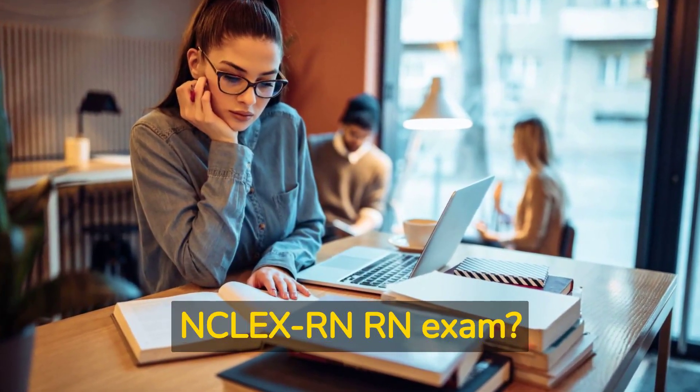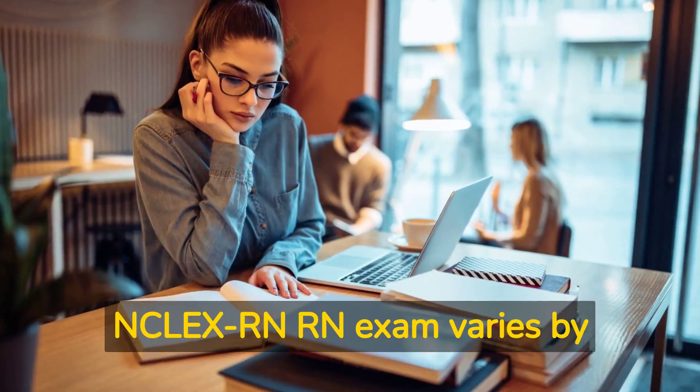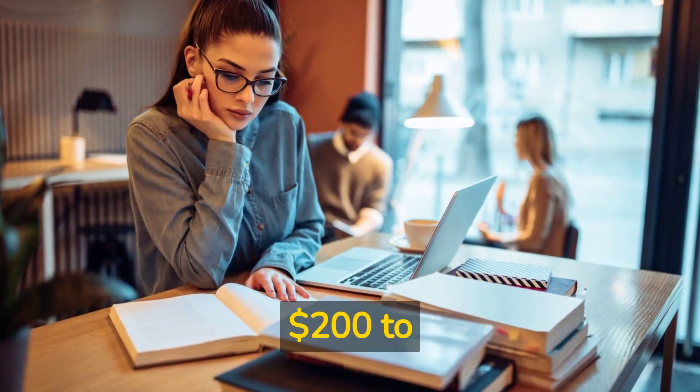What is the cost of the NCLEX RN Exam? The cost varies by state and ranges from $200 to $500.